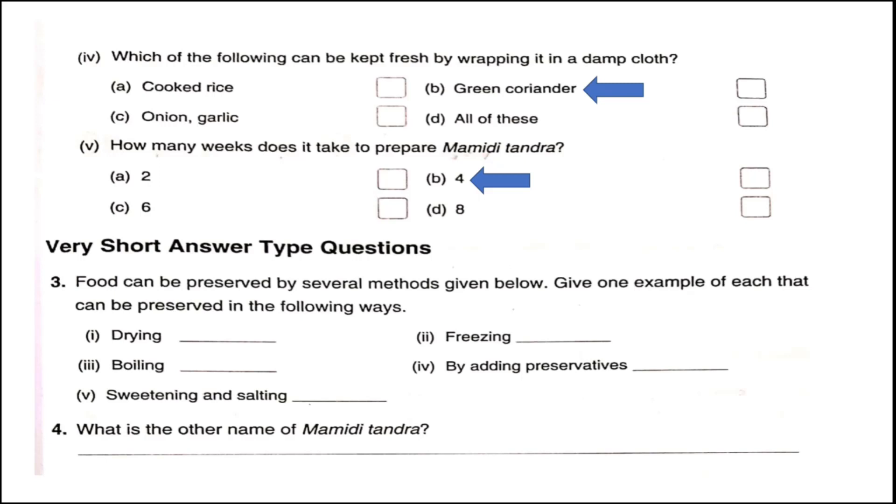Very short answer type questions. Food can be preserved by several methods. By drying, we can preserve fish — like dried fish available in the market. By freezing, we can preserve meat. By boiling, we can preserve milk. By adding preservatives, we can preserve chips. By sweetening and salting, we can preserve fruits and vegetables.